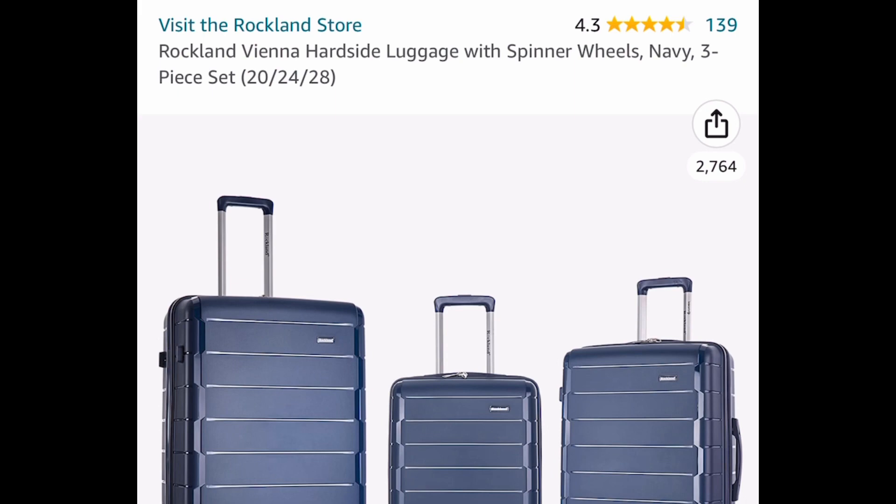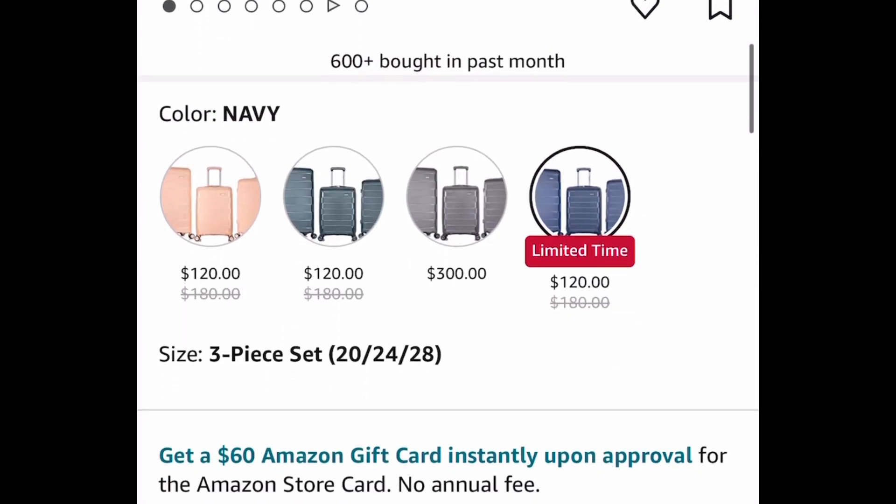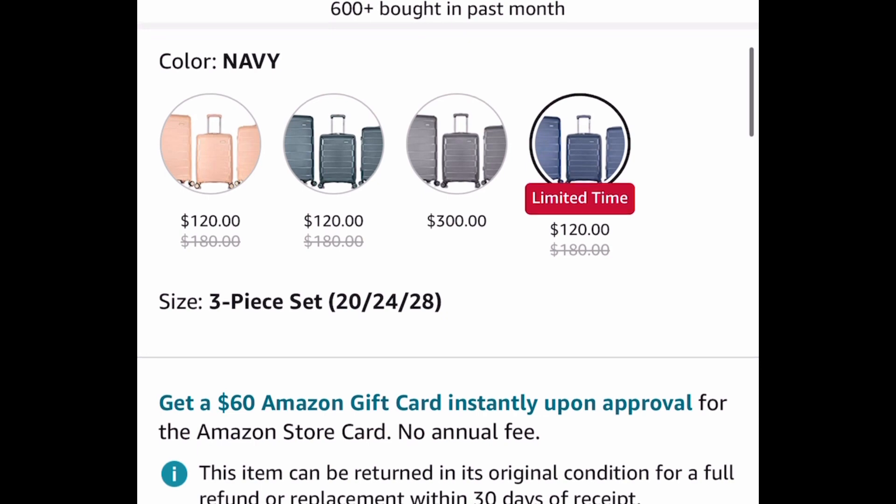Now here we have a price drop on this Rockland hard-side luggage set. This is a 20, 24, and 28 inch set, so you get all three of them, and this one is currently price-dropped down to $120. There are different colors to choose from.